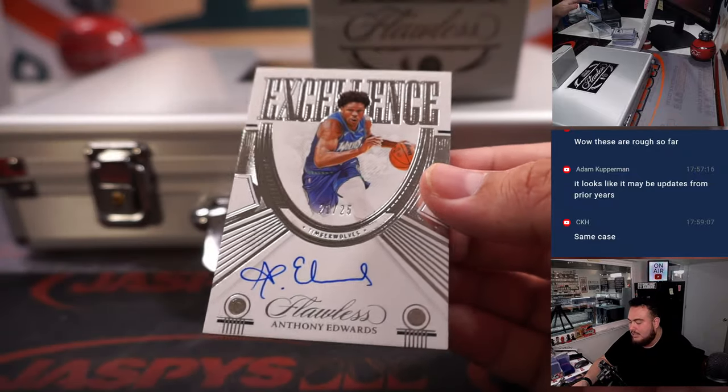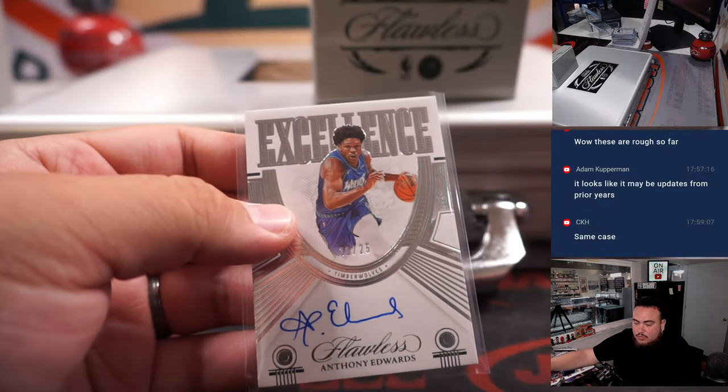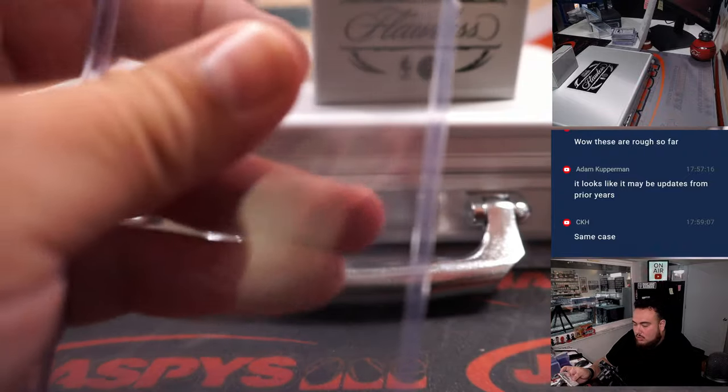Last one here folks is an Anthony Edwards Excellence Autograph, 21 out of 25 for the Minnesota Timberwolves. Ching with that one.